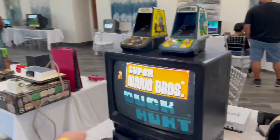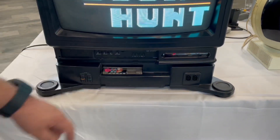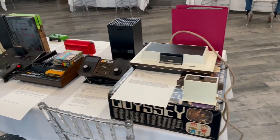This is the Sharp NES TV — it's got a built-in Nintendo, which is really cool. The controllers are cool too, they're like black. And then you have the old school Magnavox.